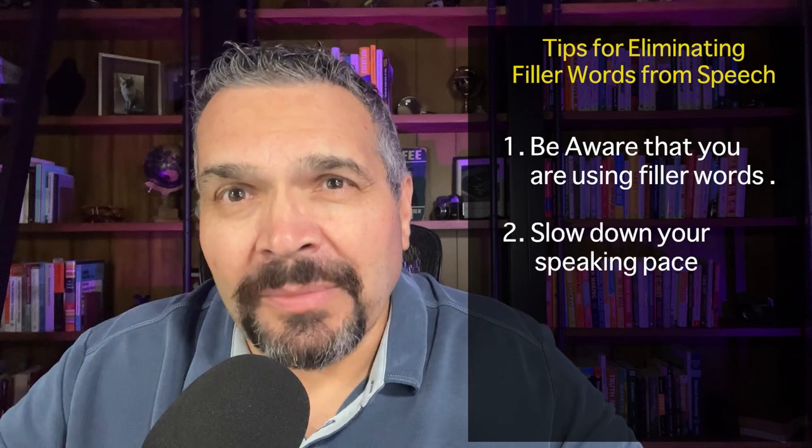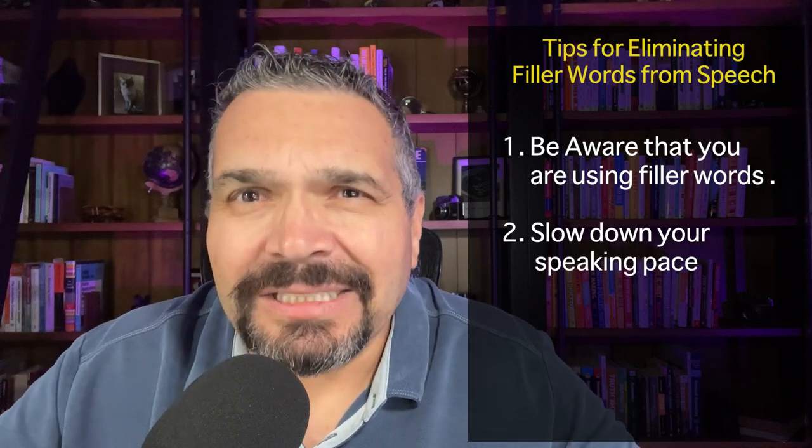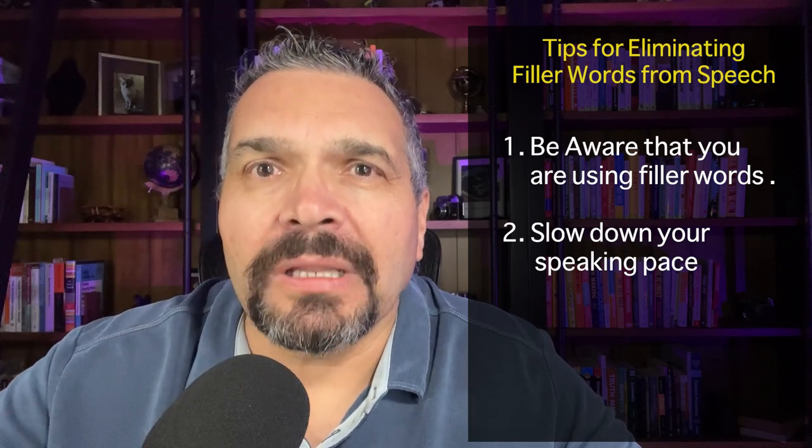Another way to reduce or eliminate filler words is to slow down the pace of your conversation. Instead of speaking rapidly, try speaking more deliberately.